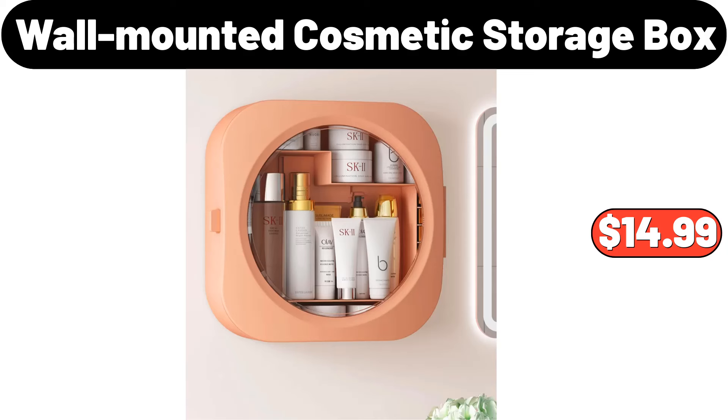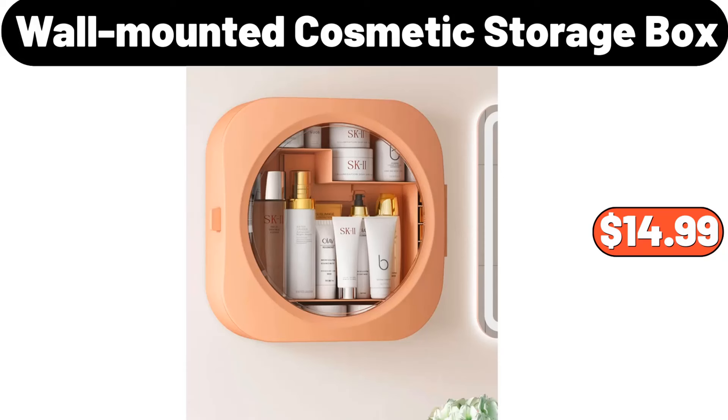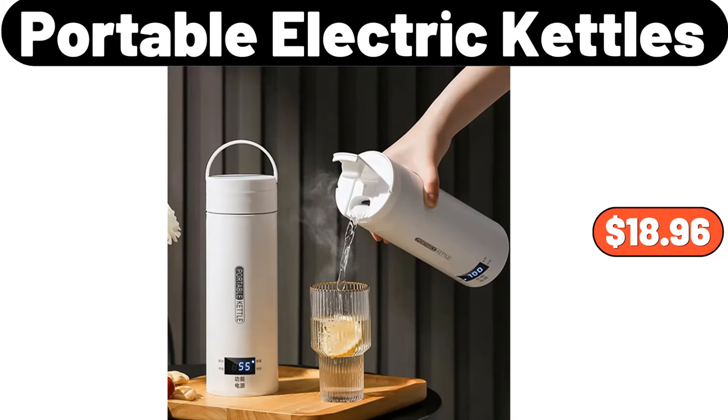Hello everyone, let's take a look together at the discounted products at Aldi Market. Wall-mounted cosmetic storage box, $14.99. Portable electric kettles, $18.96.